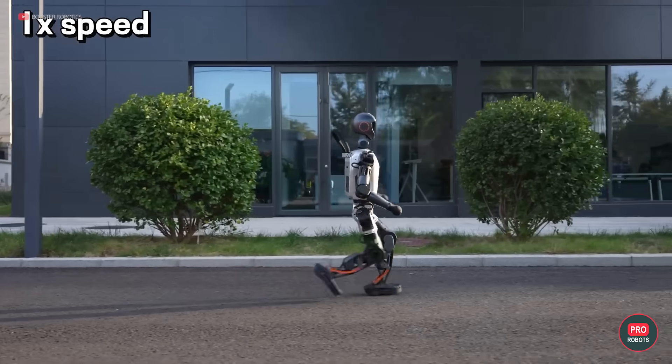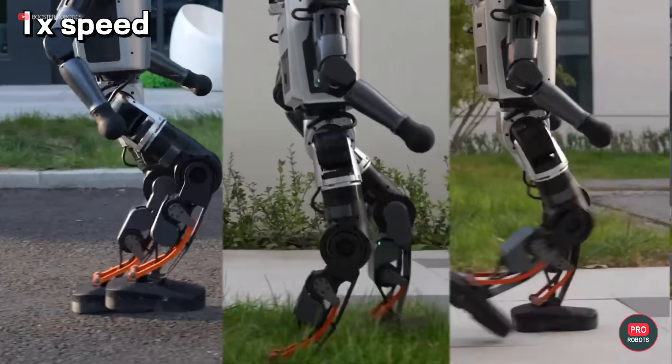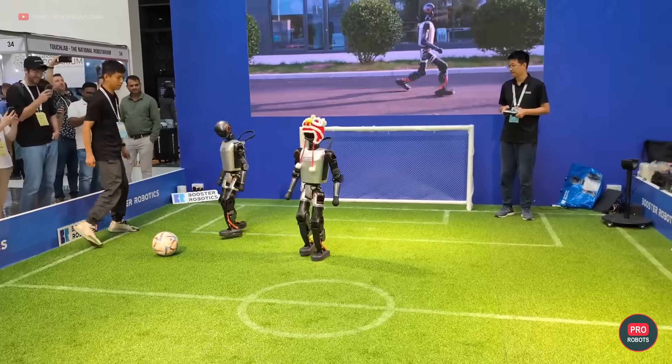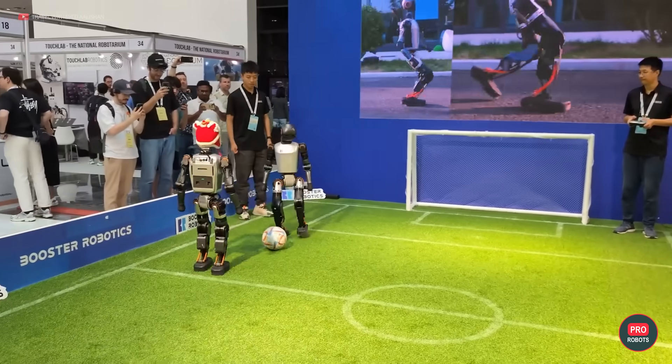By the way, the Booster Robotics robots are pretty fast — they can do horizontal and vertical splits and rotate their joints 360 degrees. Not sure how that's useful in soccer. We've never seen Ronaldo do splits. Have we?